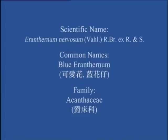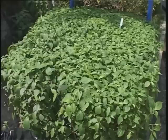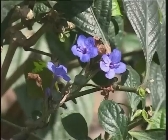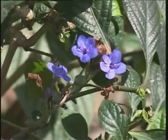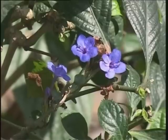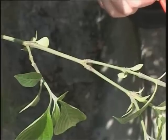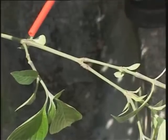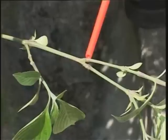Blue Irenanthemum. This is a shrub often planted for ornamental purposes. The leaves are dark green and are somewhat shiny. The flowers are blue, aggregated in a short spike. As a member of the Acanthaceae, it has opposite leaves and prominent swollen joints near the nodes.